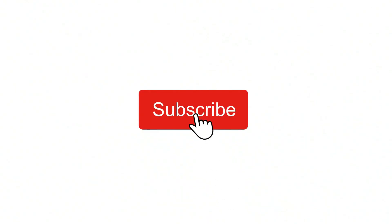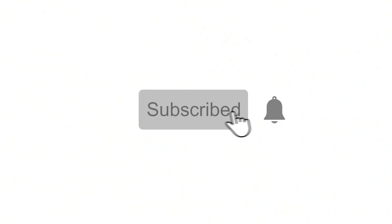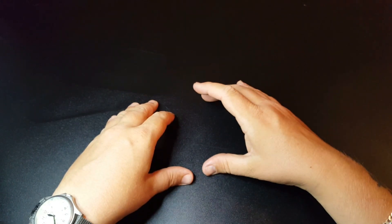If you are new to the channel and want to see more videos like this then please hit that subscribe button and notification bell. Thank you and enjoy the video. Hello and welcome back to Coins & More UK.